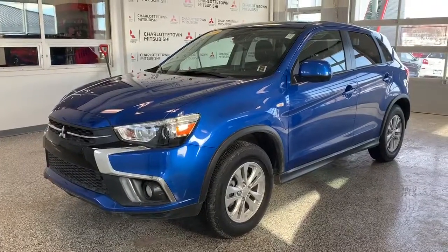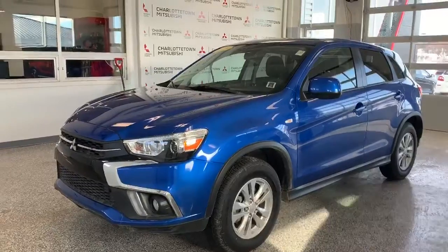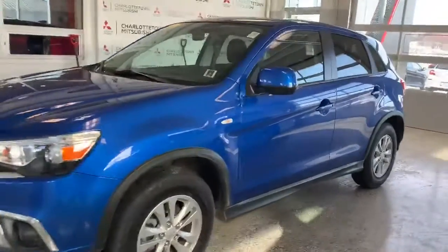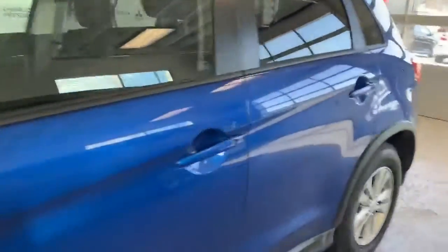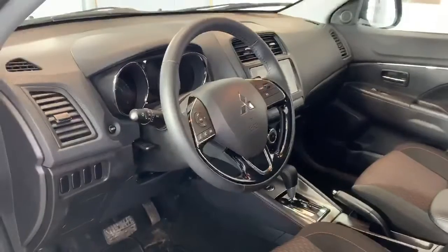Hey guys, Shannon here from Charlottetown Mitsubishi bringing you my pick of the week. This time it's our 2019 Mitsubishi RVR. This is an SE model, which means that it's the base of the all-wheel drive segment, which means that you have selectable modes between two-wheel drive, four-wheel drive auto, and four-wheel drive lock.